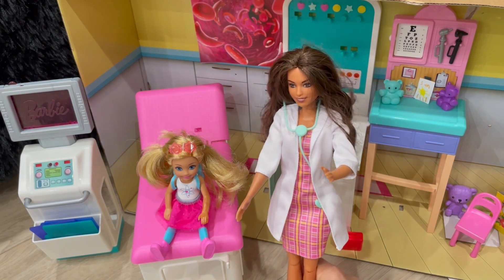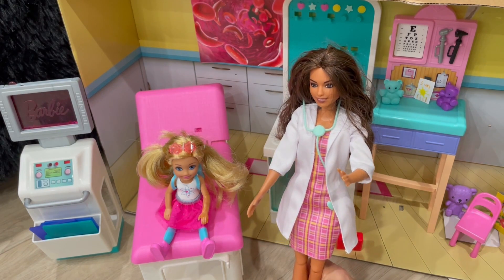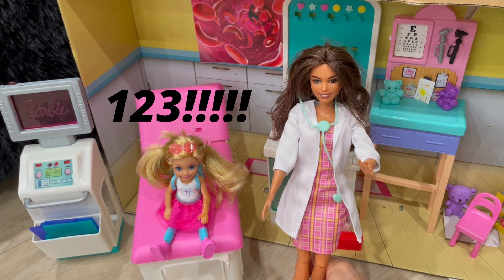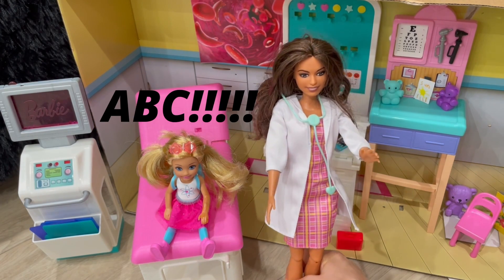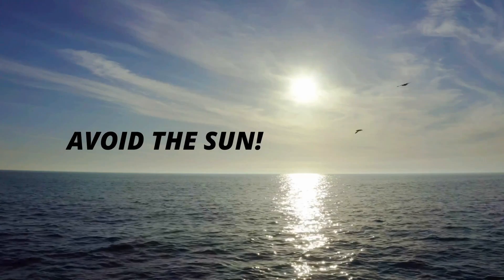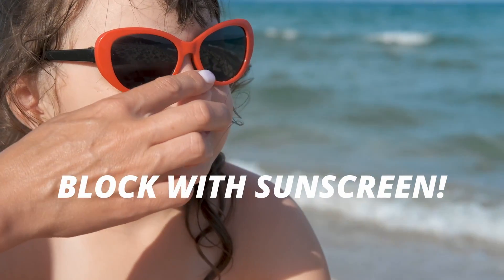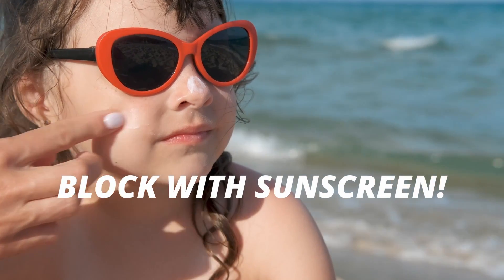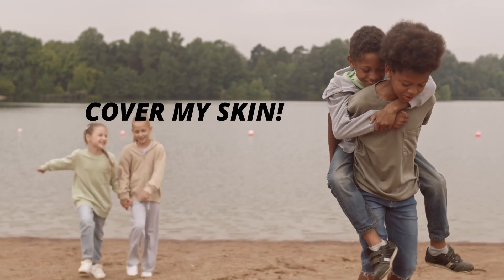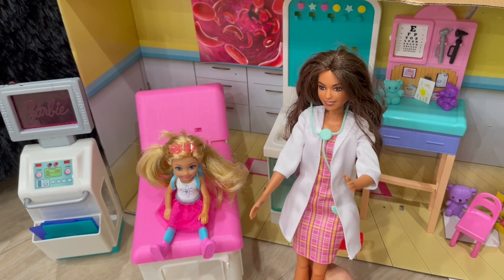One, two, three. A, B, C, to be sunburn free. A, B, C, one, two, three. A, B, C, to be sunburn free. A, A, avoid the sun in the middle of the day. B, B, block with sunscreen. Block with those UV rays. C, cover my skin with hats and shirts. What do you say? A, B, C, protect me from those UV rays.